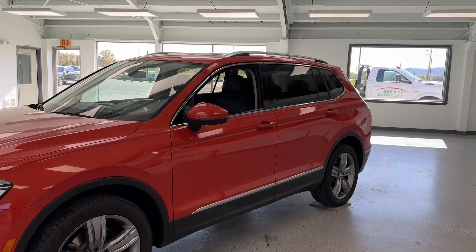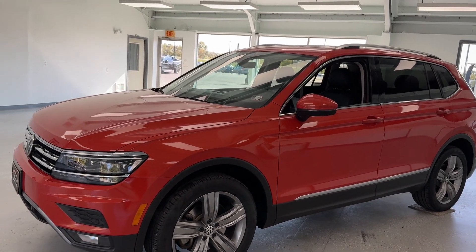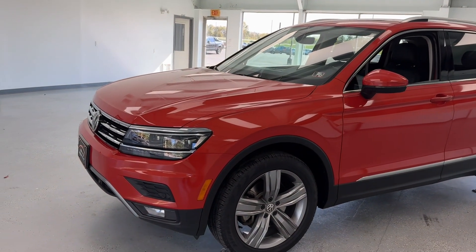With just under 37,000 miles, this all-wheel drive SUV features a two-liter four-cylinder engine and it does have a clean Carfax with one previous owner.